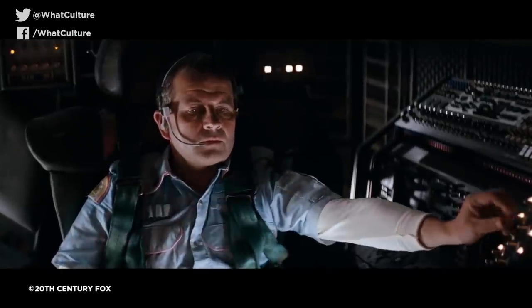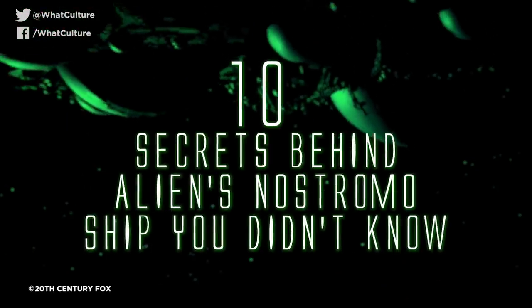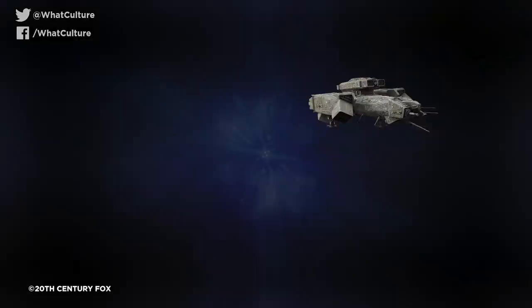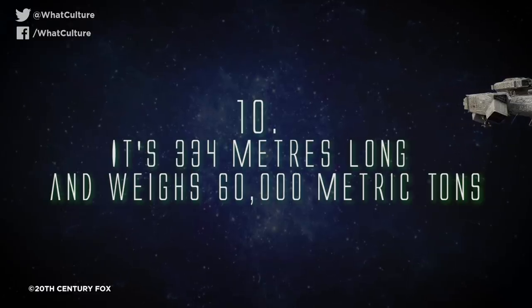So let's give this big ol' bucket of bolts and rust some love today. I'm Jules, this is WhatCulture.com, and these are 10 secrets behind Alien's Nostromo ship you didn't know. Number 10: It's 334 metres long and weighs 60,000 metric tonnes.